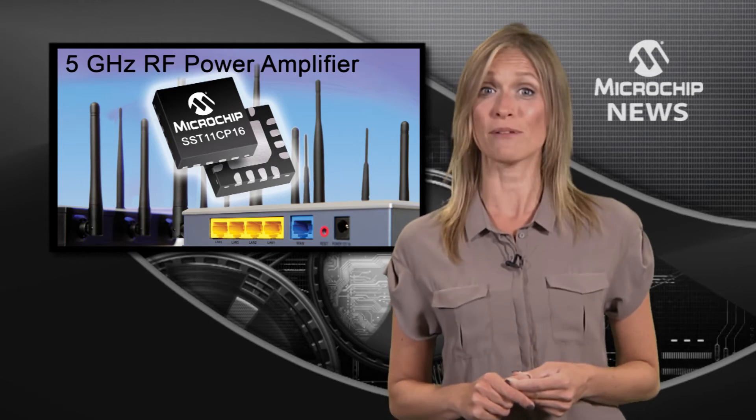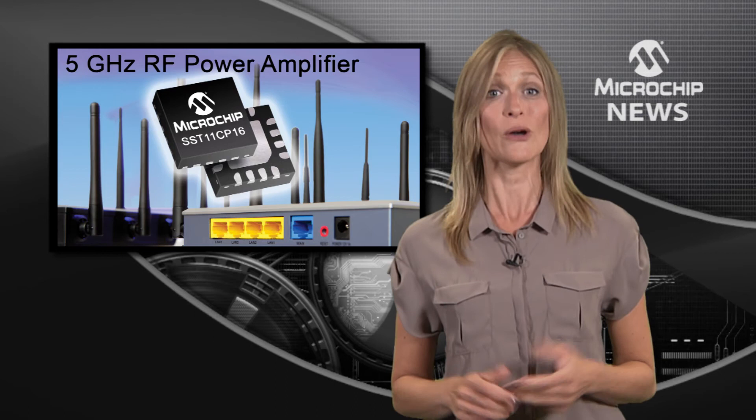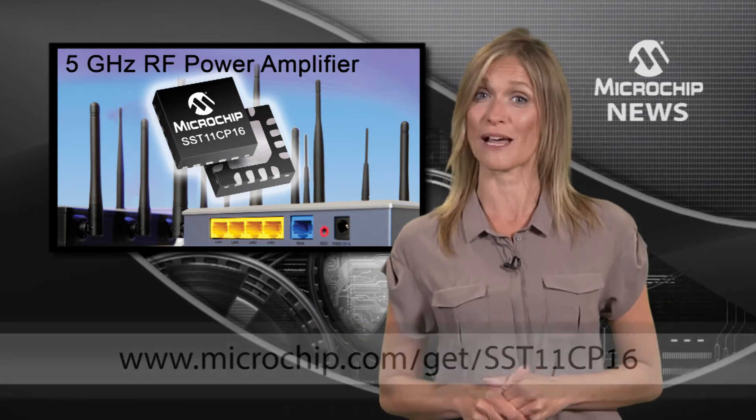Check out this power amplifier now with a Microchip evaluation board, or get data and more details at the website below.